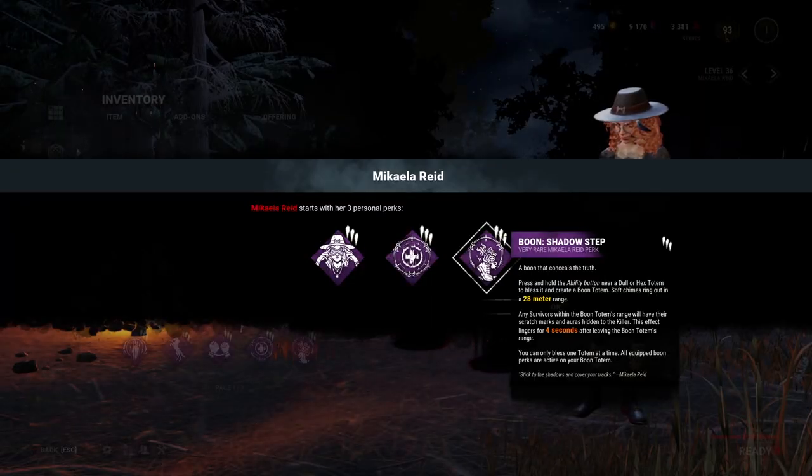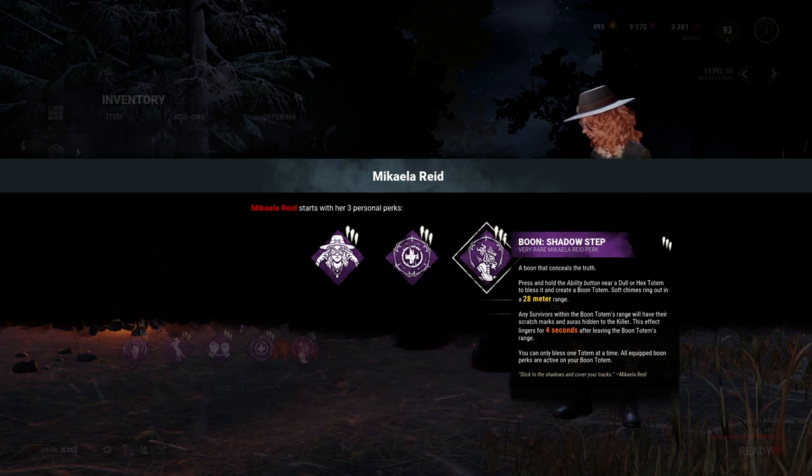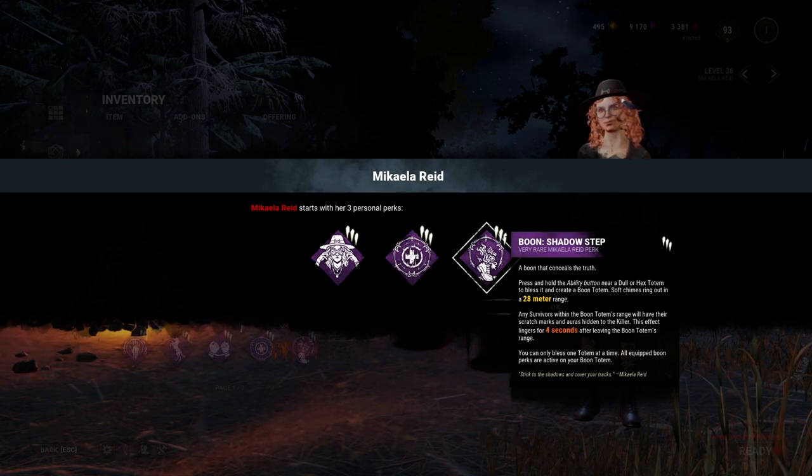Finally, we have Boon Shadow Step. Just like Circle of Healing, activate this perk by pressing and holding the active ability button when near a dull or hex totem. It also has a range of 28 meters. Any survivors within the range will have their scratch marks and auras hidden from the killer. This effect lingers for 4 seconds after leaving the boon totem's range.